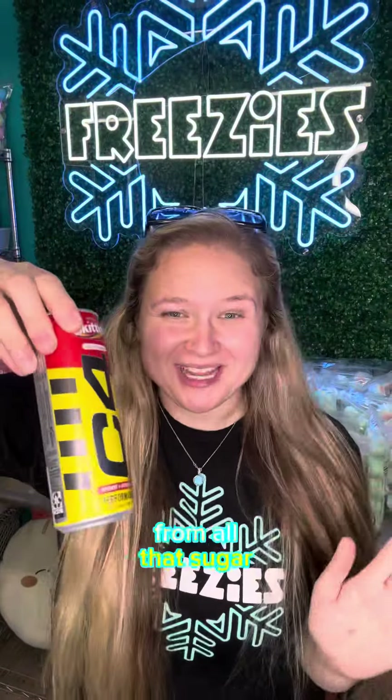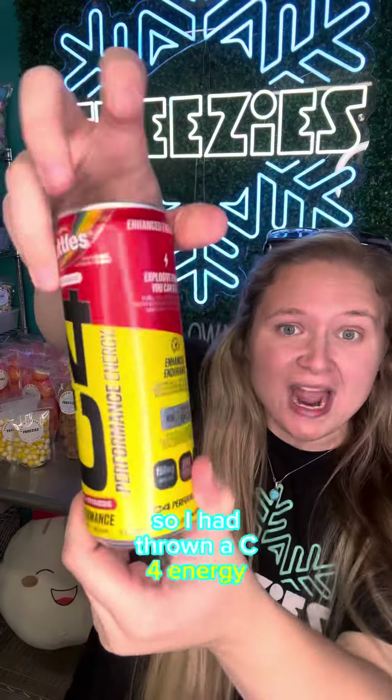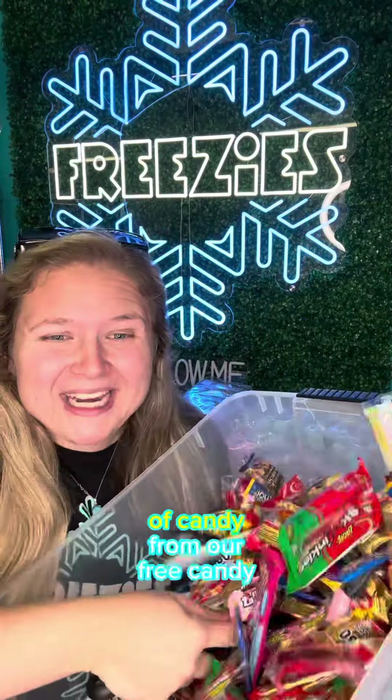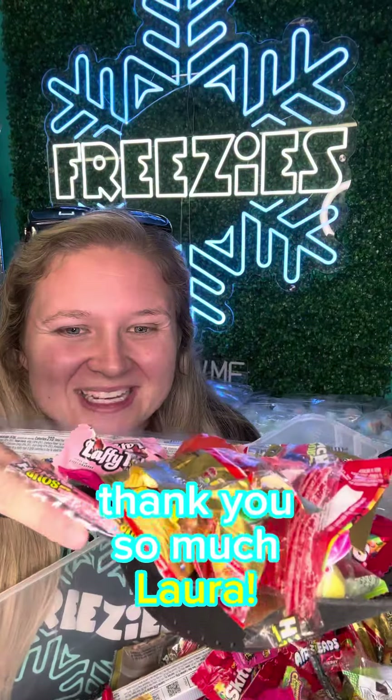Hush Pop Gummy Roll. I don't want you to have a sugar crash from all that sugar, so I'll throw in a C4 energy — Skittle flavor. Last up, you're getting a giant scoop of candy from our free candy bucket. Thank you so much, Laura!